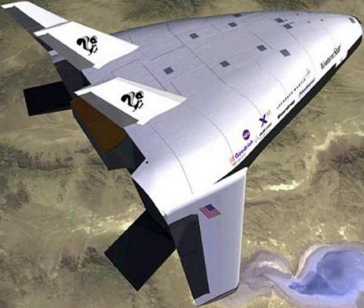The X-33 would flight test a range of technologies that NASA believed it needed for single-stage-to-orbit reusable launch vehicles, such as metallic thermal protection systems, composite cryogenic fuel tanks for liquid hydrogen, the aerospike engine, autonomous unmanned flight control, rapid flight turnaround times through streamlined operations, and its lifting body aerodynamics.